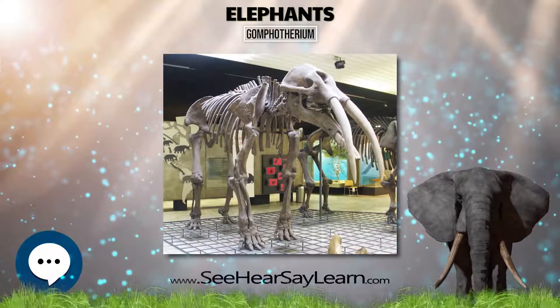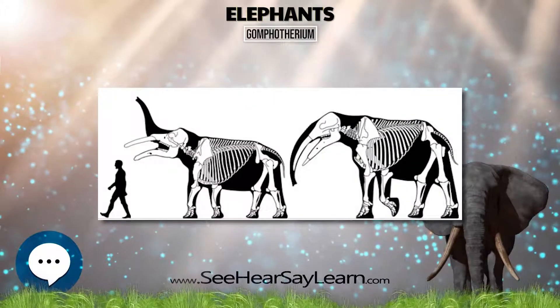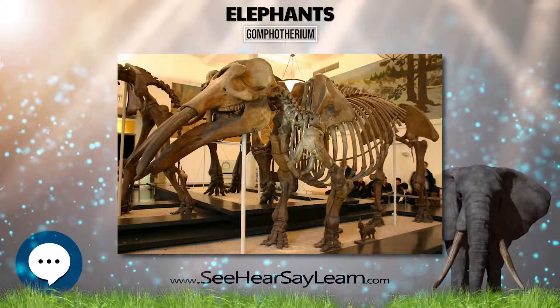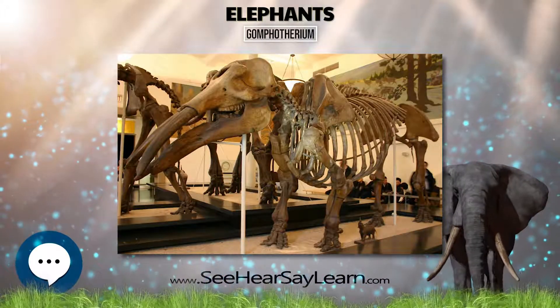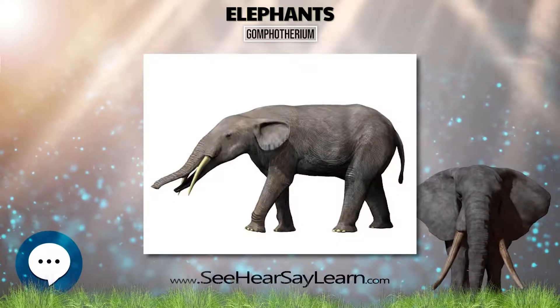It had four tusks: two on the upper jaw and two on the elongated lower jaw. The lower tusks are parallel and shaped like a shovel, and were probably used for digging up food from mud. Unlike modern elephants, the upper tusks were covered by a layer of enamel.